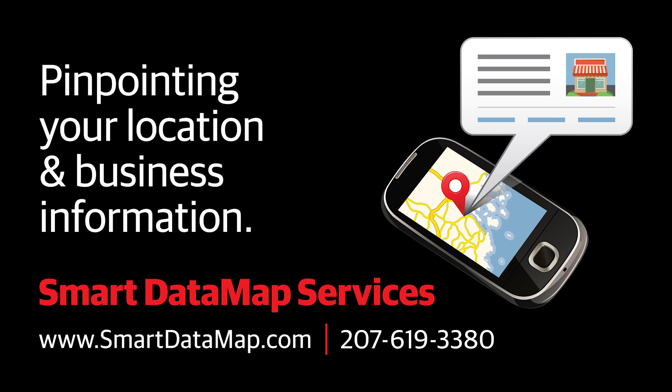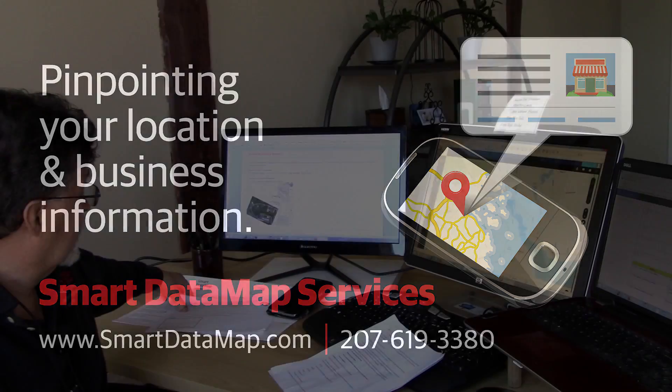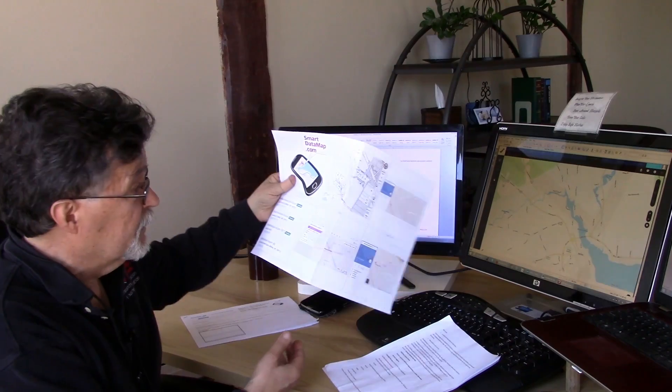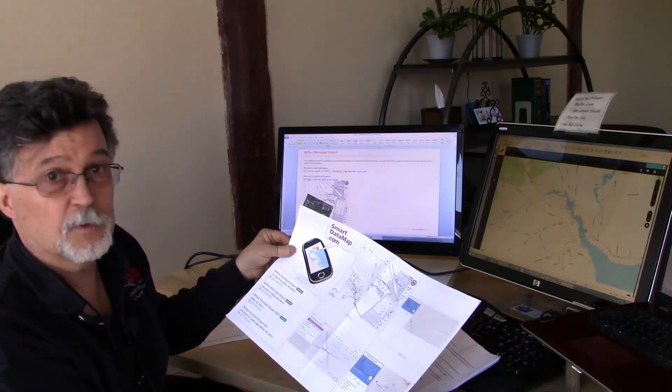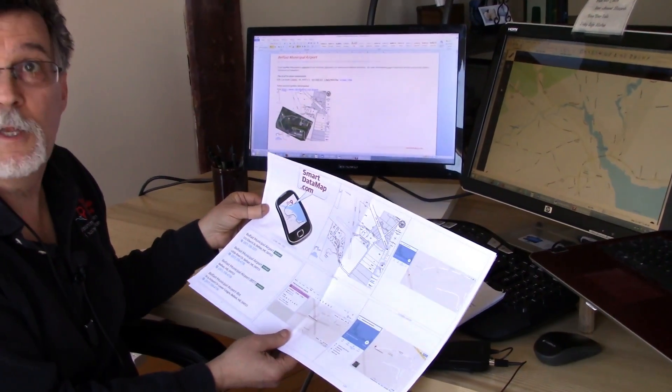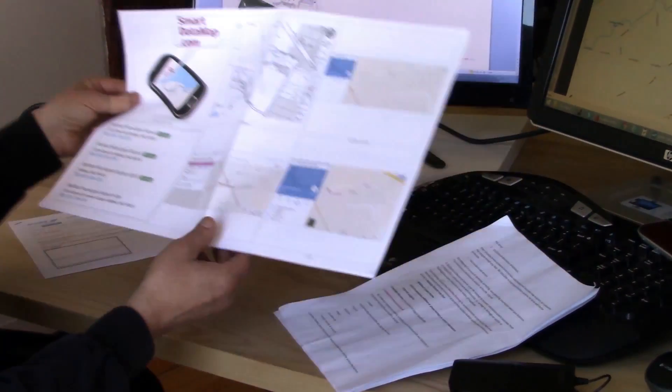The old adage of garbage in, garbage out gets multiplied a hundredfold in a data mapping world. Smart Data Map Services uses a process called Data Map Discovery to see how a business is currently represented, both from an information standpoint and from a location standpoint, on the various different mapping services.